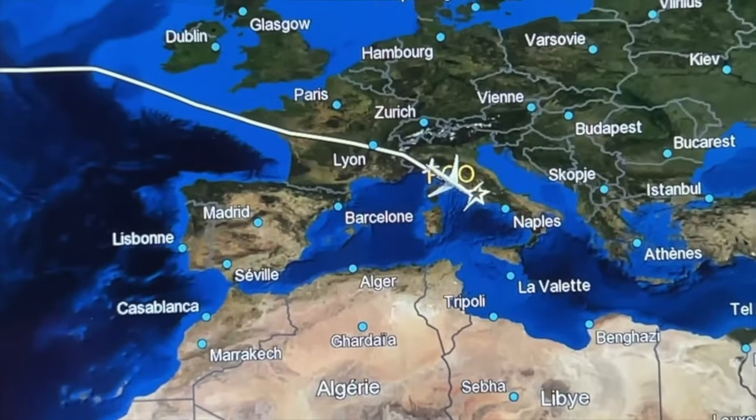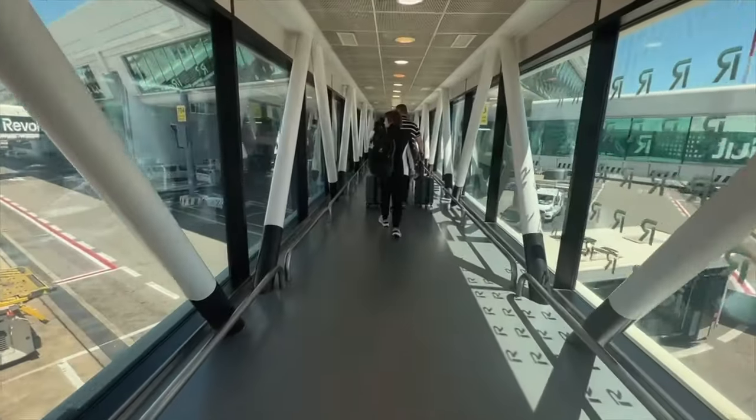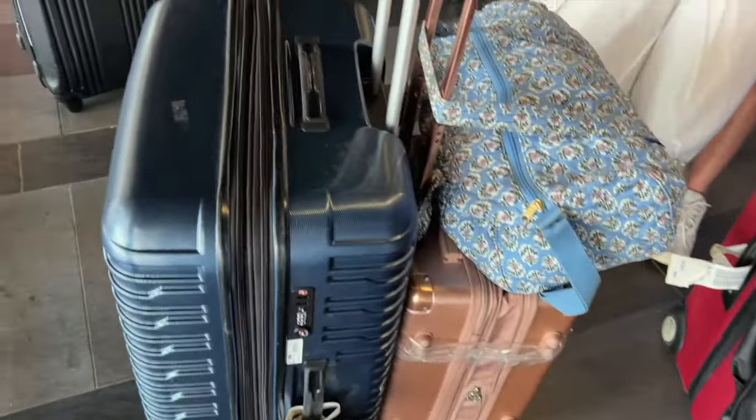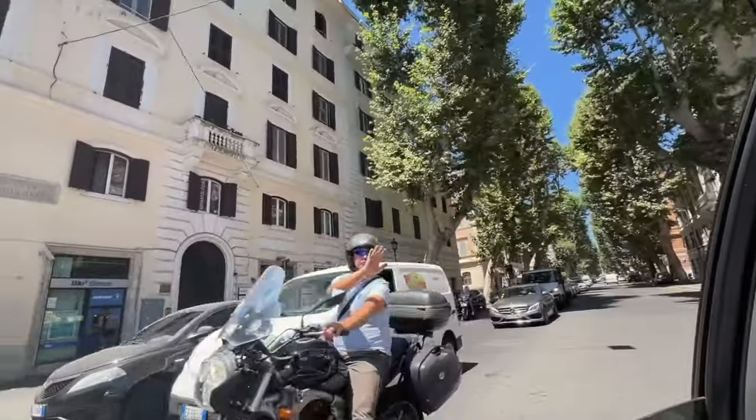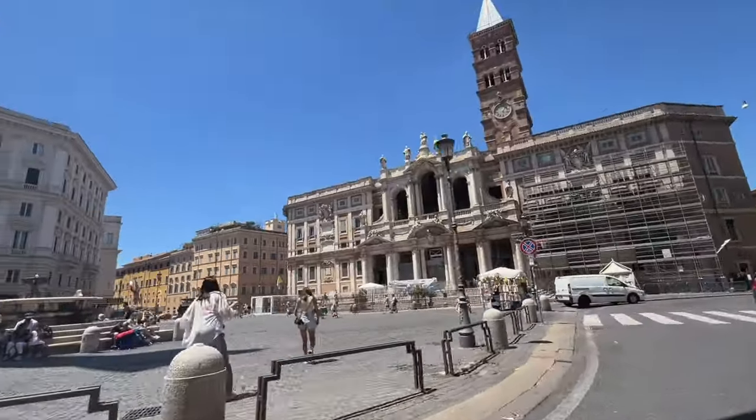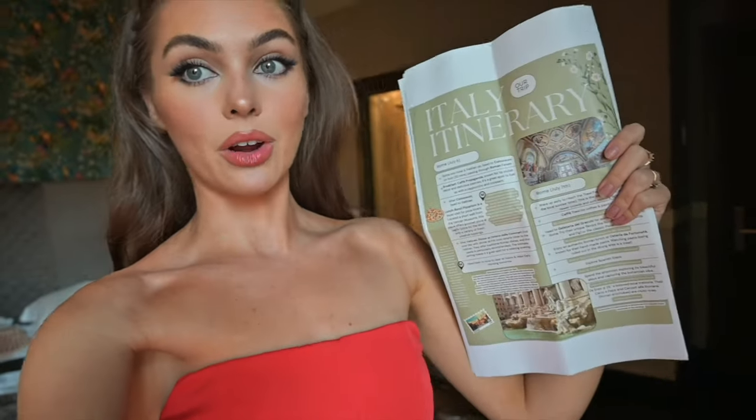Welcome back to another travel vlog — this time we're headed to Italy, our first stop on the summer euro trip. Luckily we managed to carry all the luggage and my wedding dress across the world without any mishaps. Made it to Rome! I'm so excited to be here for Tyler and I's wedding trip. I might be all over the place in these intro clips because I am a little jet lagged, but I wanted to make it easy on us, so I made a very detailed itinerary — we're just going to follow this so there's not a lot of decisions that need to be made.